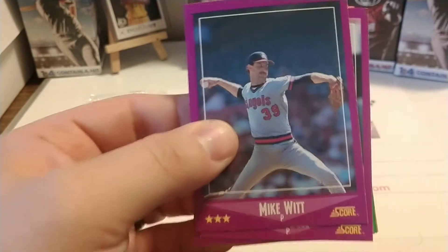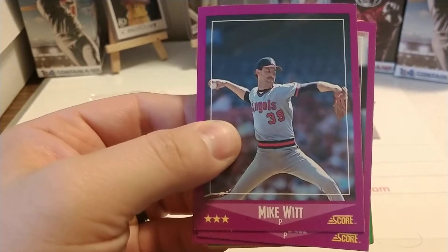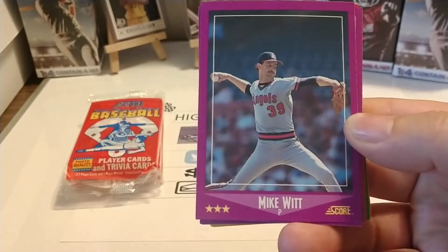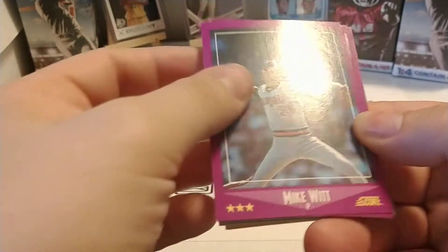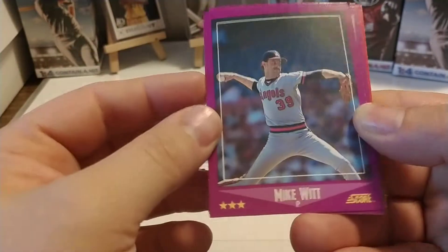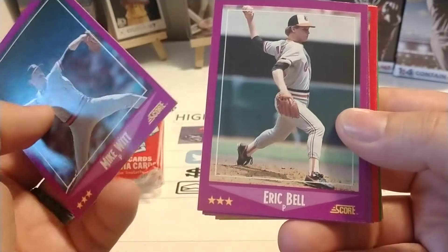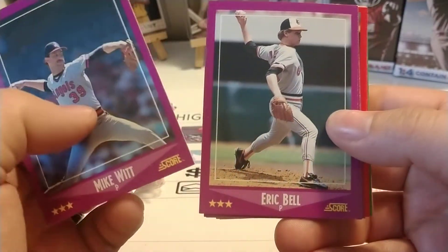It's a fairly nice set for what it is, and being that it is right smack in the middle of the Junk Wax era, it's kind of an overlooked set at times. It's not real exciting, but these cards — since they have kind of a not-quite-matte but not super glossy finish — would be great for TTM or in-person autographs.